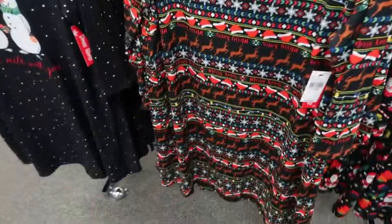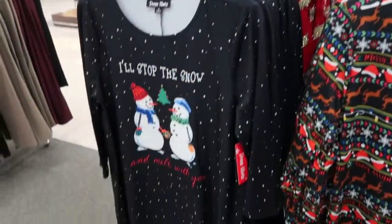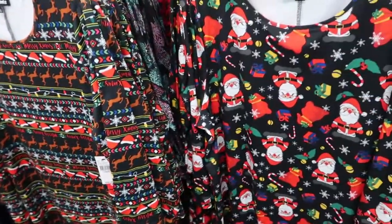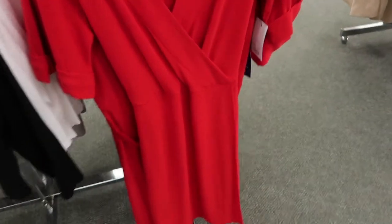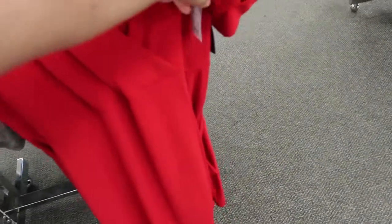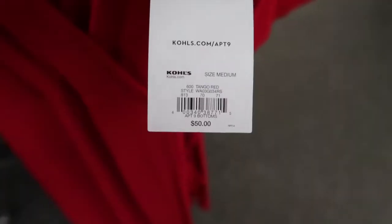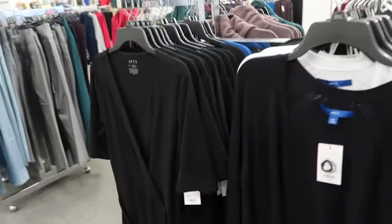There are some cute long sleeve Christmas style dresses from Dressworks — they're $19.99 today. There's a cute fair isle and a Christmas tree one. There's also a really cute red wrap style dress for Christmas — great for a party or pictures. It was $50 but today it's $24.99. They also have it in black.